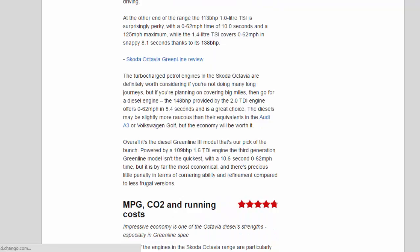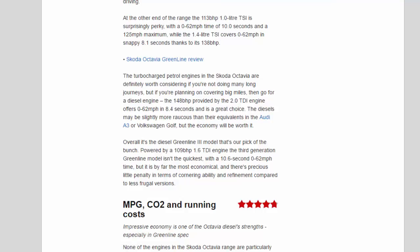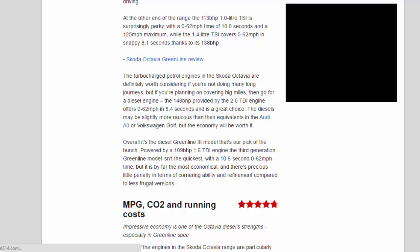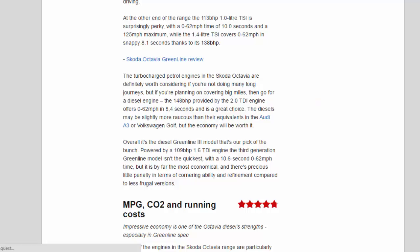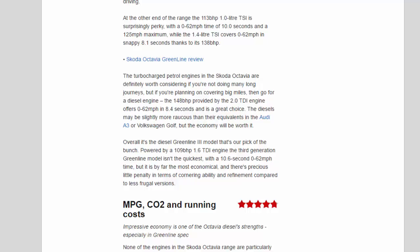At the other end of the range, the 113bhp 1.0-litre TSI is surprisingly perky, with a 0 to 62 mph time of 10.0 seconds and a 125 mph maximum, while the 1.4-litre TSI covers 0 to 62 mph in a snappy 8.1 seconds thanks to its 138bhp. The turbocharged petrol engines are worth considering if you're not doing many long journeys, but if you're planning on covering big miles, go for a diesel — the 148bhp 2.0 TDI offers 0 to 62 mph in 8.4 seconds and is a great choice. The diesels may be slightly more raucous than their equivalents in the Audi A3 or Volkswagen Golf, but the economy will be worth it.